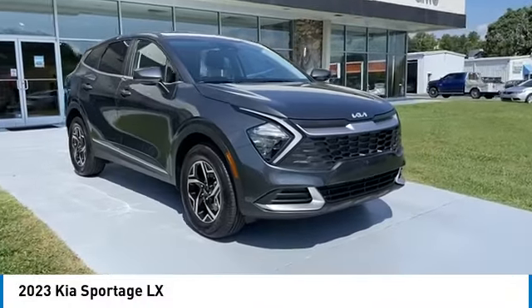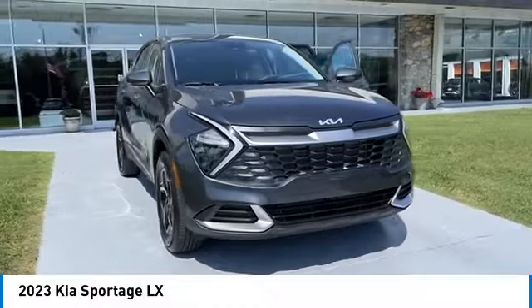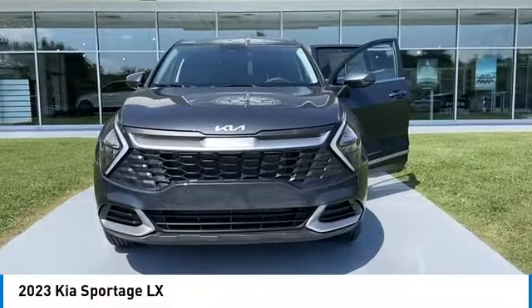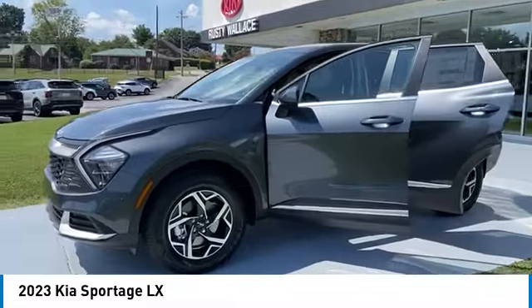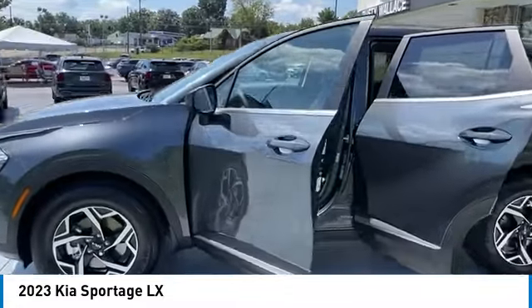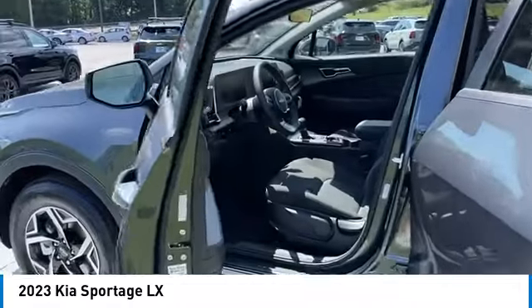Looking for the right vehicle? Check out the 2023 Sportage. With its sleek and stylish exterior and its roomy, feature-laden interior, the Sportage both looks good and performs well on the road.